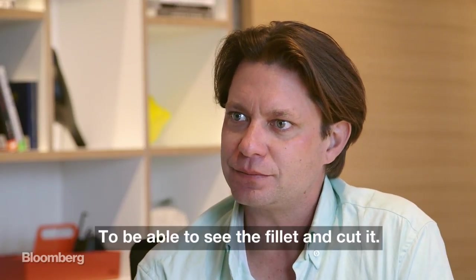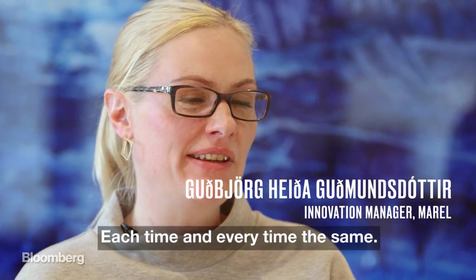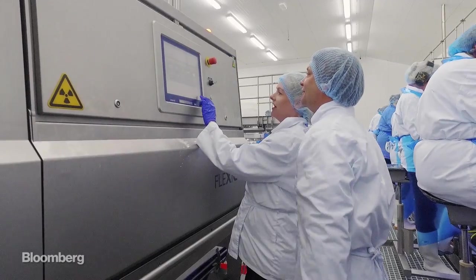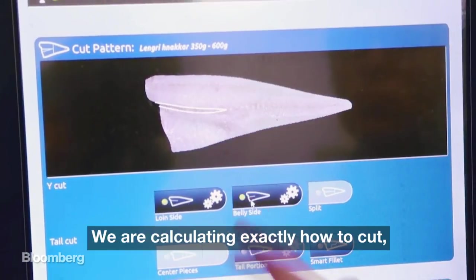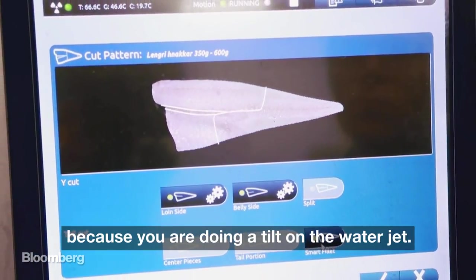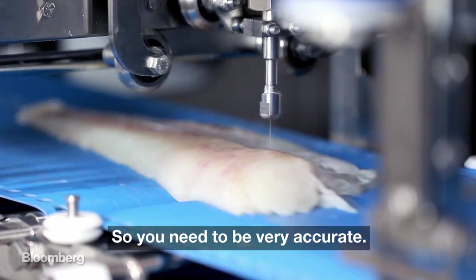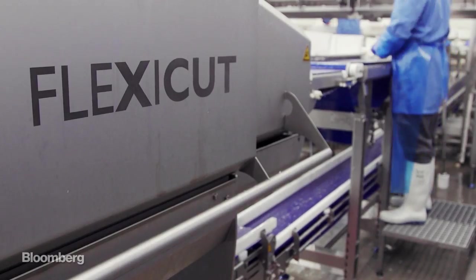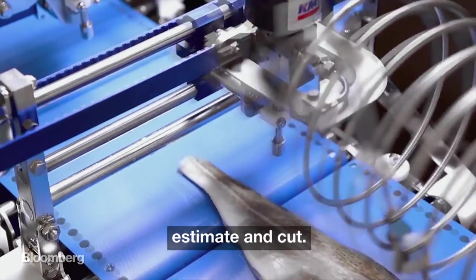What's the key technology behind that machine? To be able to see the fillet and cut it each time and every time the same. When you're doing the X-ray, what is the software doing? We are calculating exactly how to cut. Because you are doing a tilt on the water jet, so you need to be very accurate. And at 50 fish per minute, how quickly is it making that decision? We have less than a second to take the picture, estimate, and cut.